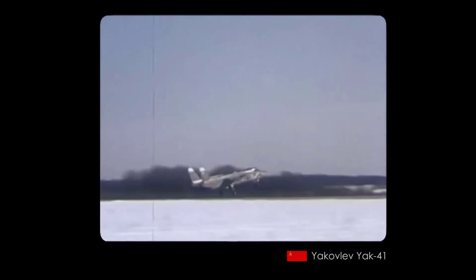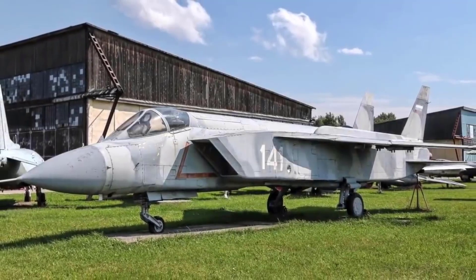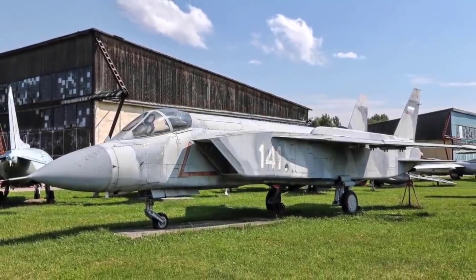The Yak-141 made its public debut in 1992 at the Farnborough Air Show, and was showcased for the last time at the Moscow Air Show in 1993.